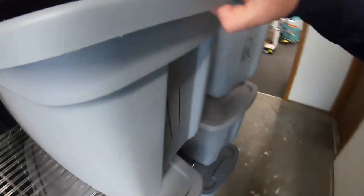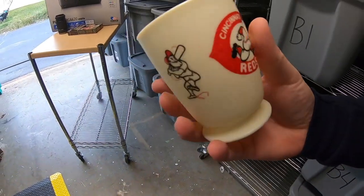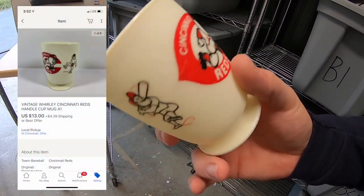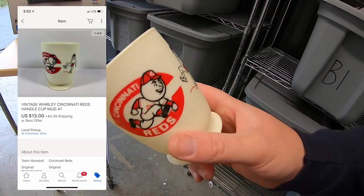I sold a Cincinnati Reds mug — had it listed for around $19 or best offer and took a best offer of $13. The buyer actually lives right down the road from me, so I'm going to take it over to him today. It's Friday afternoon and I'm back from hitting some garage sales with some stuff to ship out.